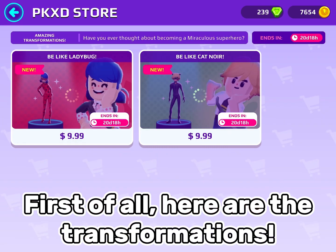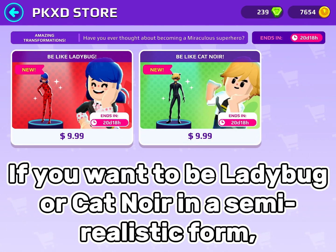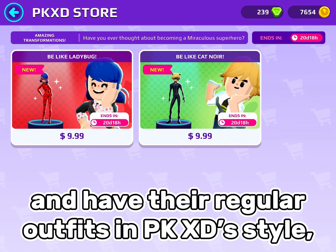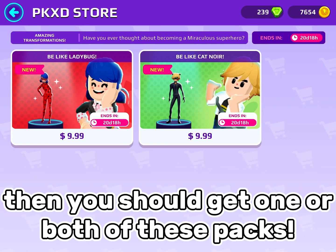First of all, here are the transformations. If you want to be Ladybug or Cat Noir in a semi-realistic form and have their regular outfits in PK XD's style, then you should get one or both of these packs.